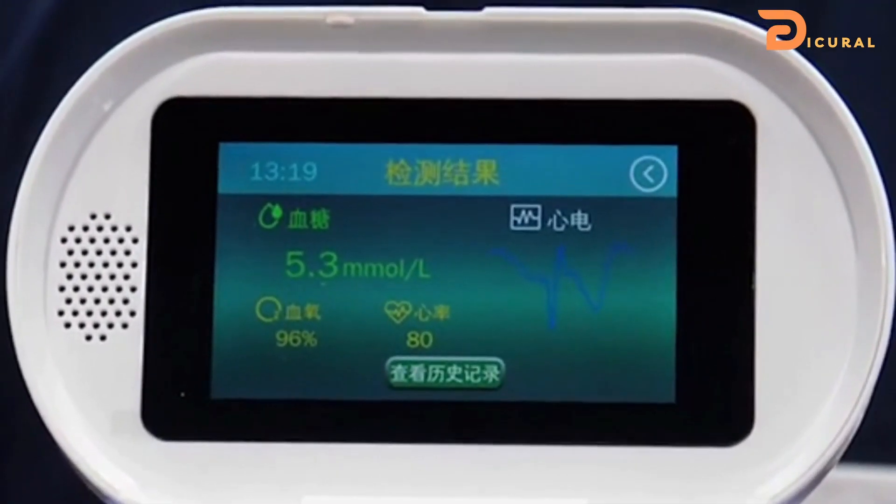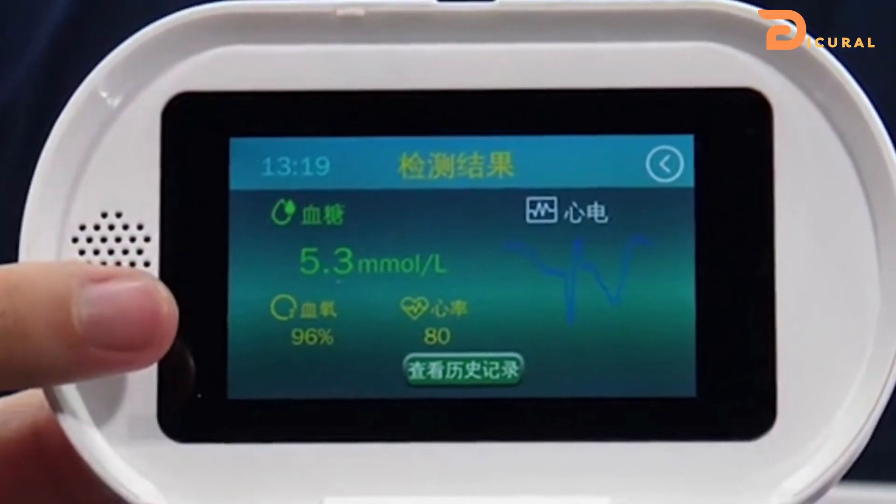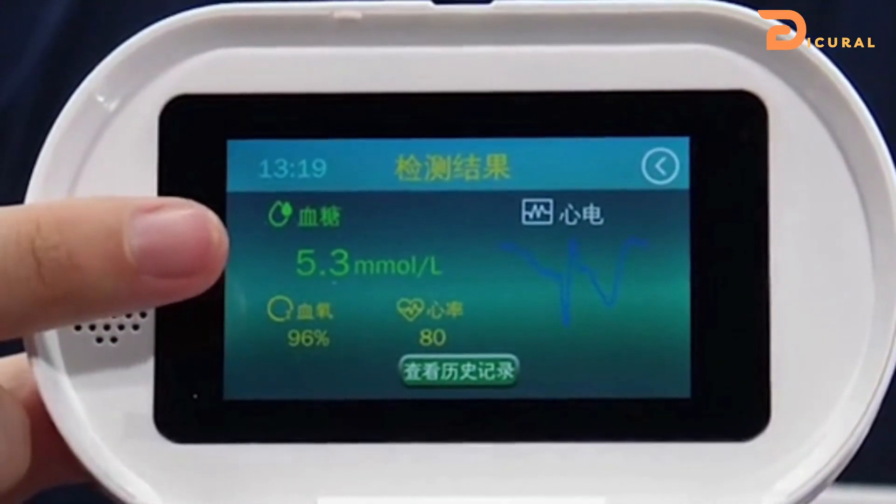Not only can it record blood glucose levels, but it can also measure oxygen saturation, heart rate and electrocardiogram or ECG.